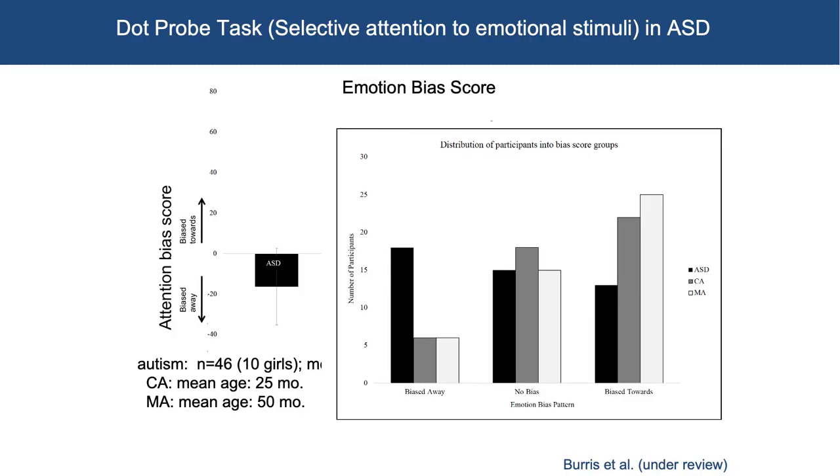It's quite unusual to see a bias away — we see it sometimes but it's not common. Looking further at the emotion bias pattern in autism, the proportion of kids who are biased away is far greater in the autistic group than the no-bias or biased-toward groups. We also have data where we looked at emotion bias score by ADOS score and there's a strong correlation — the higher the ADOS severity score, the more biased away they were. And we saw a positive correlation with the Vineland score. So it's possible that this is something really specific to that phenotype.